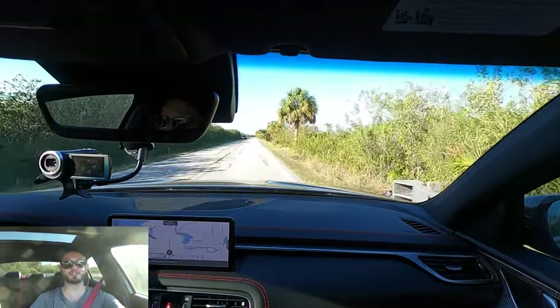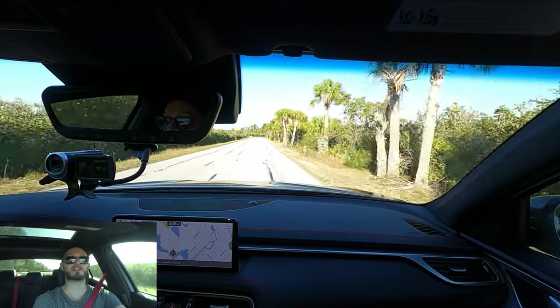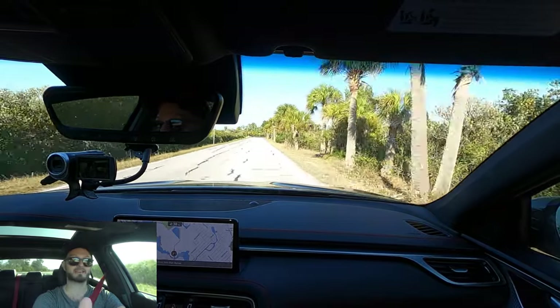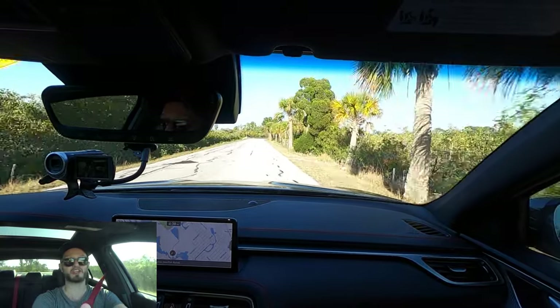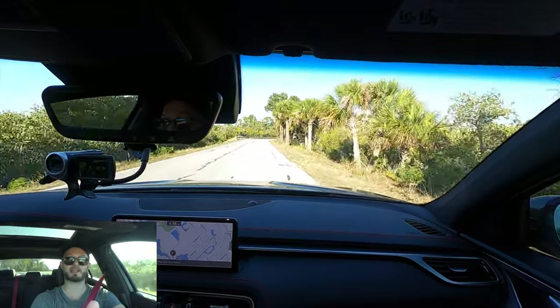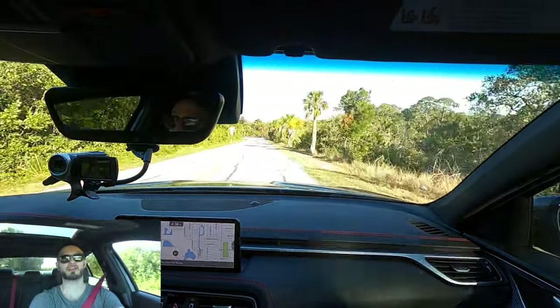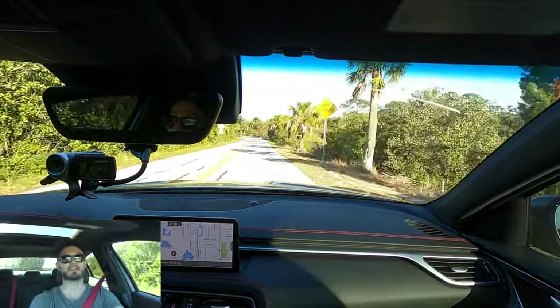Three things that I dislike: first, no active exhaust note. Second, the rear looks more luxurious — I actually like the lower portion of the rear better on the Kia Stinger. And the last thing coming inside is the ventilated seats — it's very hard to feel them in the Genesis. I could feel them a little more so in the Stinger.